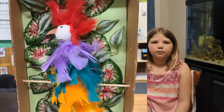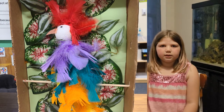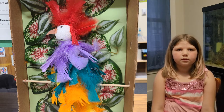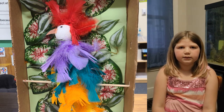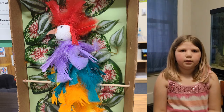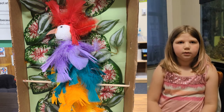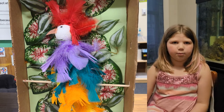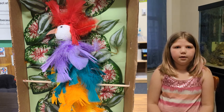My animal is a macaw. It's a parrot. This animal lives in the rainforest. This animal likes to eat seeds, nuts, and fruits. One interesting fact about this animal is each one of the parrots has their own facial pattern, which is unique like human fingerprints. I like this animal because it has very colorful feathers.